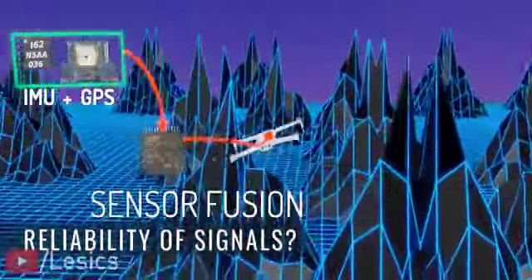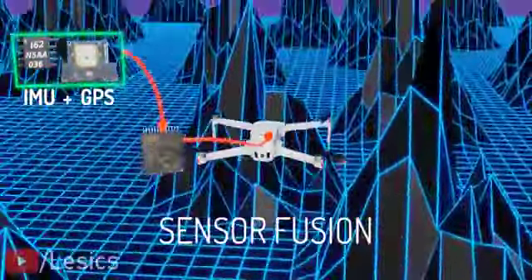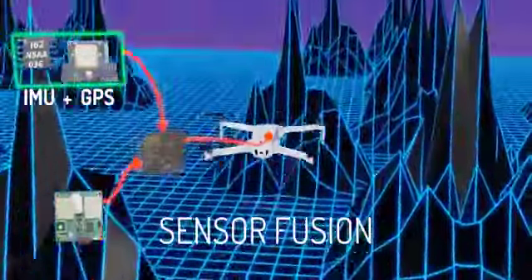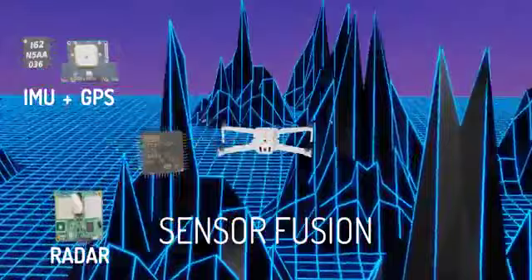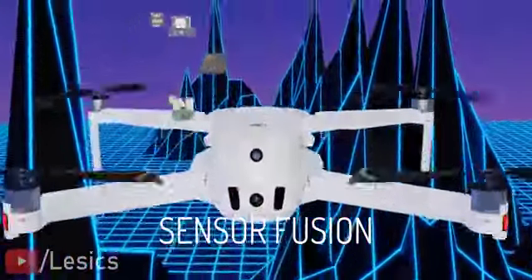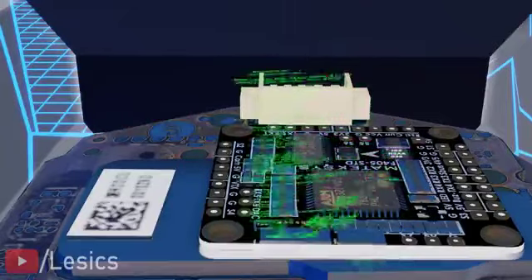For example, a GPS sensor along with the IMU can provide basic altitude information of the drone. However, we can make this measurement super accurate if we integrate radar technology into this as well. This is sensor fusion — different sensors working together to produce more accurate measurements.